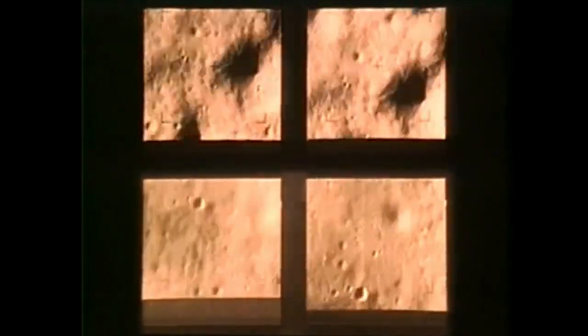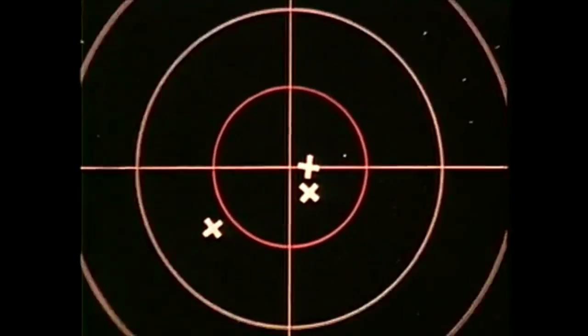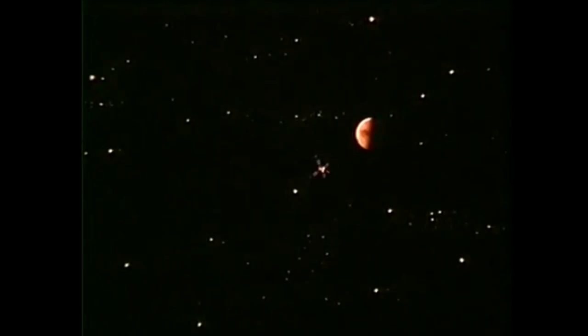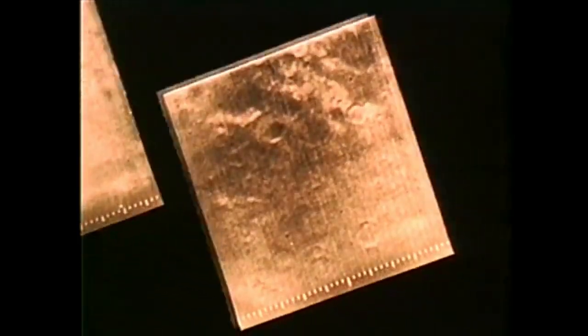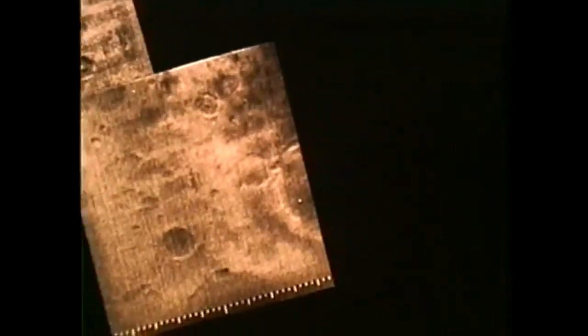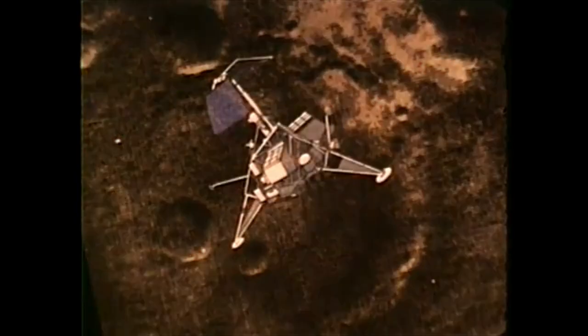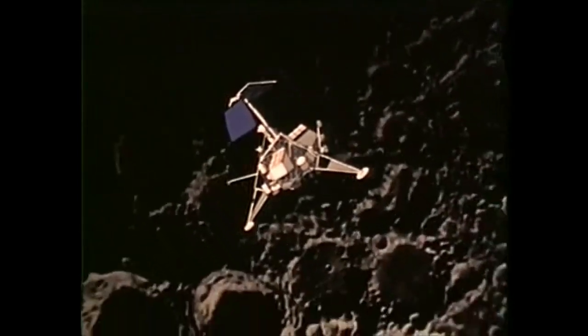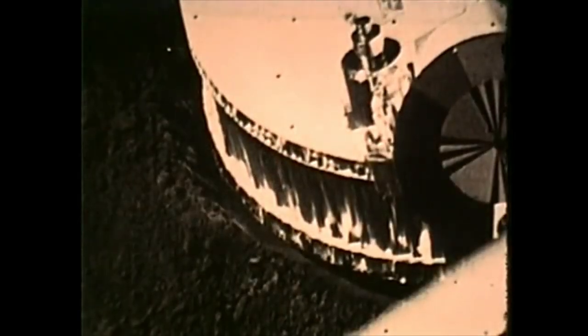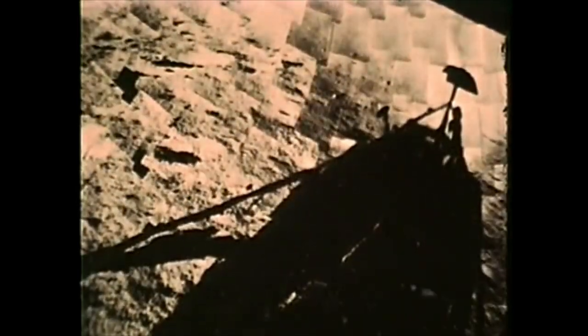Ranger 9 came closer, impacting only two and three-quarter miles from its target center. Mariner 4 came even closer — traveling 325 million miles, Mariner 4 swept past Mars within 2,000 miles of its aiming point. And the very first Surveyor, Surveyor 1, soft landed on the moon within nine miles of its target center. A remarkable first attempt.